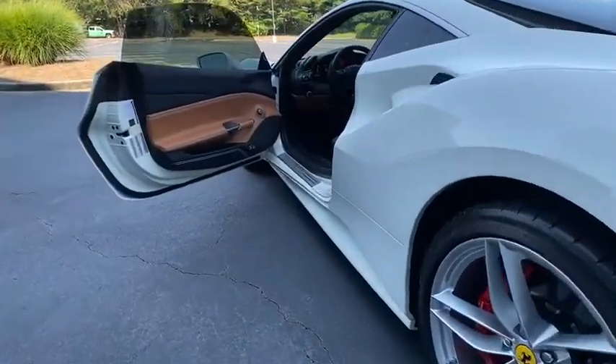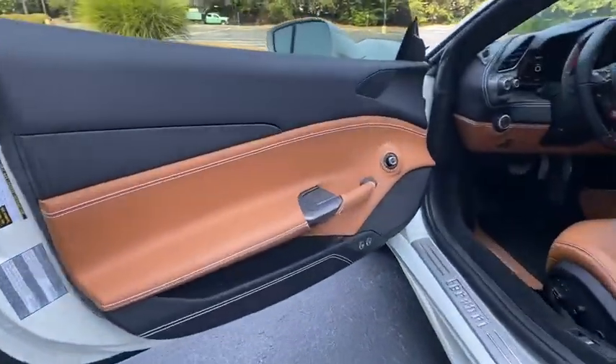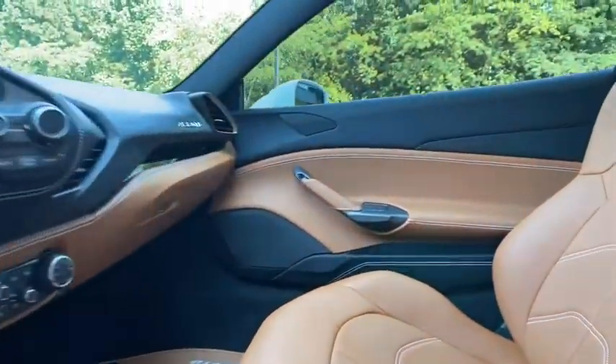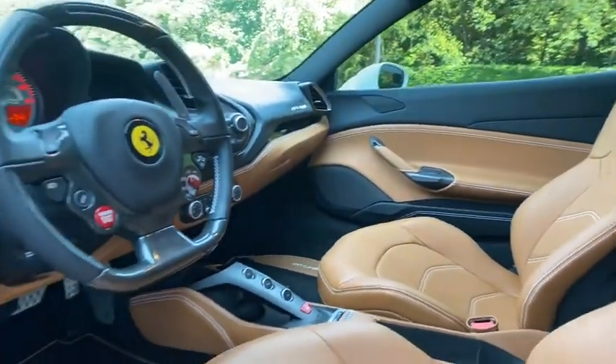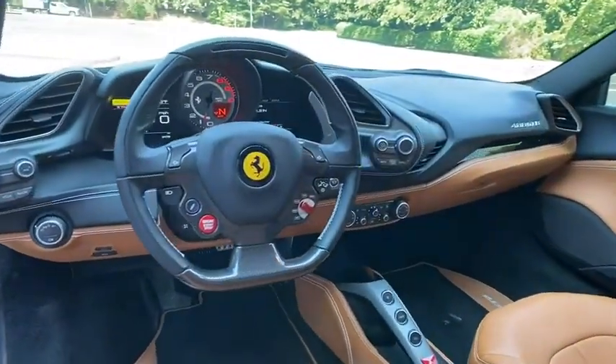Electronic stability control, compass, power windows, rear window defroster, security system, trip computer, tachometer, remote keyless entry, leather seats, brake assist, and front reading lamps.